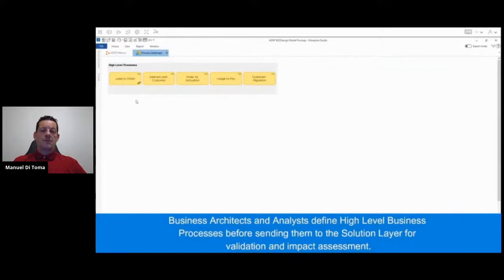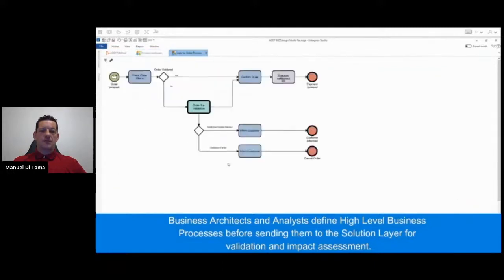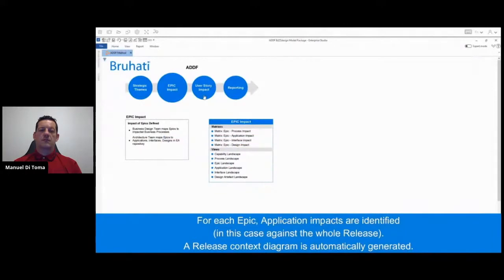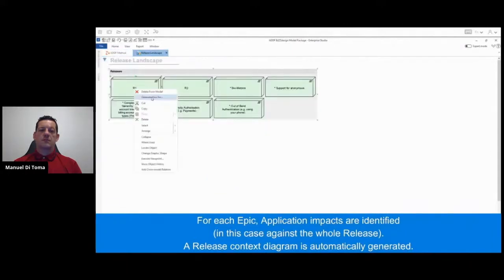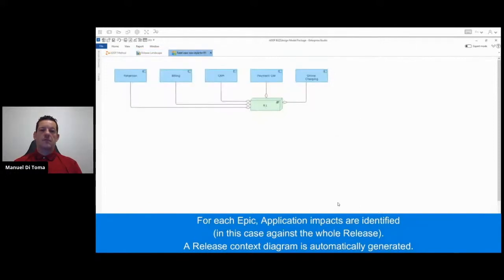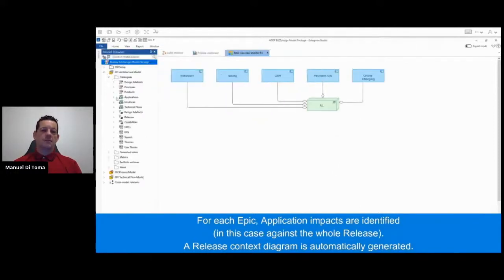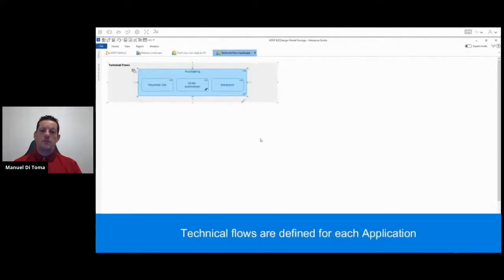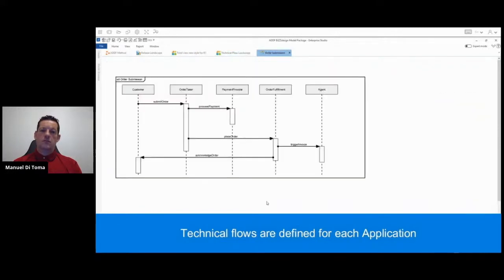In the business layer, the business process hierarchy is refined and high-level processes are created. When those are completed, the business layer pushes the request to the solution architecture and design team to start the solution impact assessment. Solution impacts are now identified using Horizon — for each epic, application impacts are identified. In this example scenario, a release context diagram is automatically created using the list of impacted applications in the release. After the diagram is adjusted as required, the solution architect models a set of technical flows describing how the solution behaves to meet the epics in scope, represented with a sequence diagram.